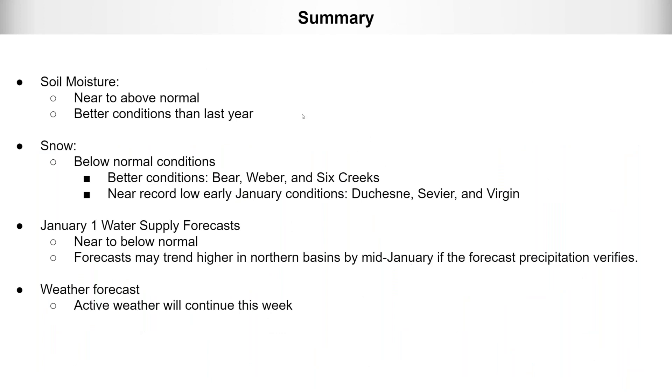Quick summary: soil moisture conditions are near to above normal over Utah, with much better conditions than last year due to above normal snowpack runoff last year and above normal summer and fall precipitation. Right now snow conditions are below normal — better in the northern basins like Bear, Weber, and Six Creeks, but still below normal. In the Duchesne, Sevier, and Virgin, near record low early January snowpack conditions exist. January water supply forecasts are near to below normal, but these may trend higher in northern basins by mid-January if the active precipitation pattern verifies.